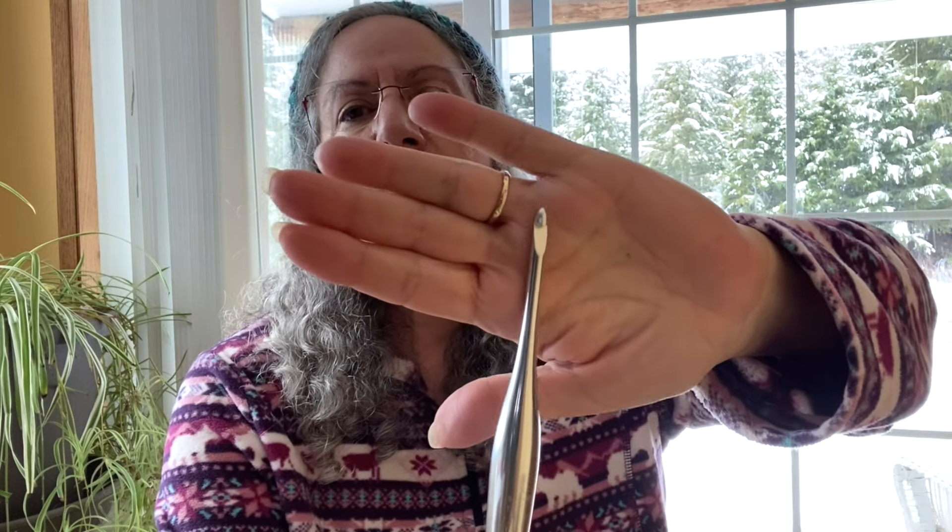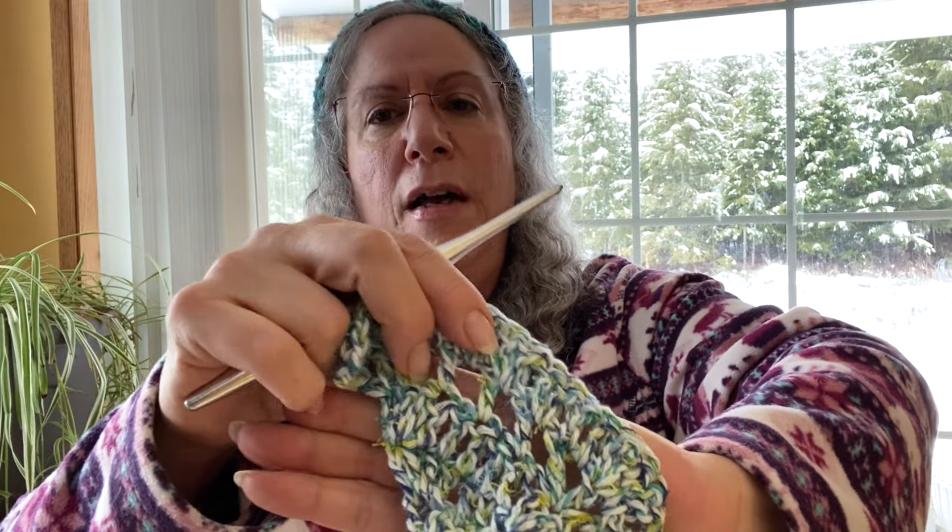I used a metal hook - the Furls new metal Streamline. If you haven't seen my review on them I'll leave the link below. I didn't test it with a resin hook, but since this is not real tightly spun - it's a little on the looser side - and because of these little loose strands, metal's probably going to be best. It really did glide through the hook quite well.